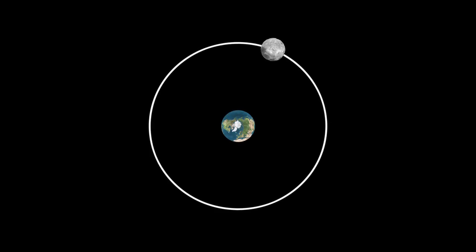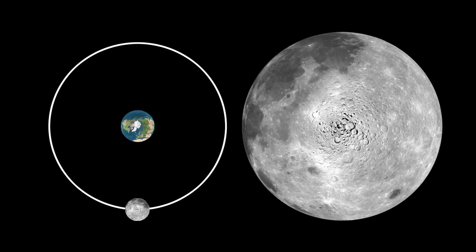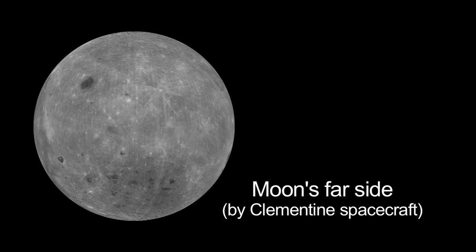The Moon takes about 29 days to go around the Earth once, and it also takes the Moon about 29 days to spin once on its axis. This causes the same side of the Moon to always face the Earth. We can see the Moon's far side only from spacecraft.